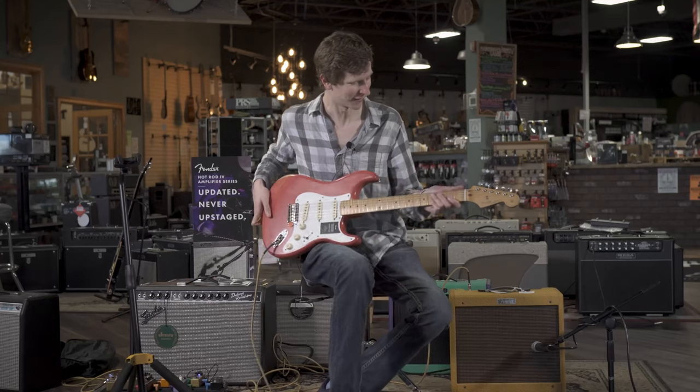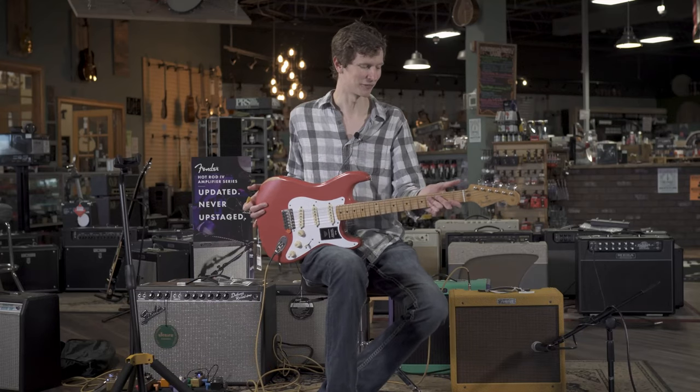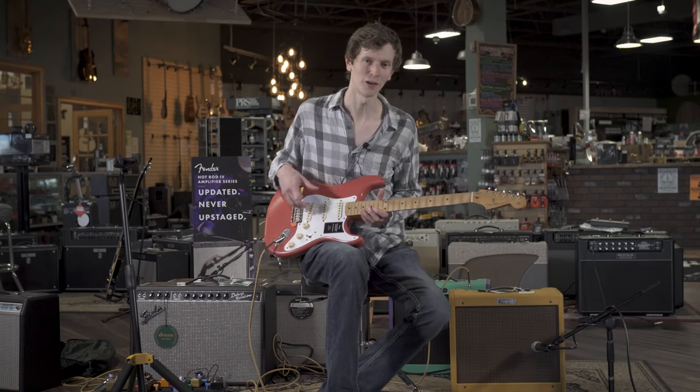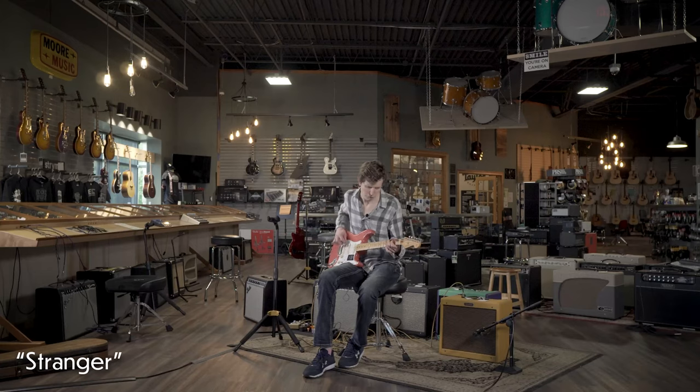This guitar has a really nice neck on it. It's a soft V with a 7.25 radius. It's got the 50s-style pickups in it. A-plus playing through a Fender Blues Junior Tweed.